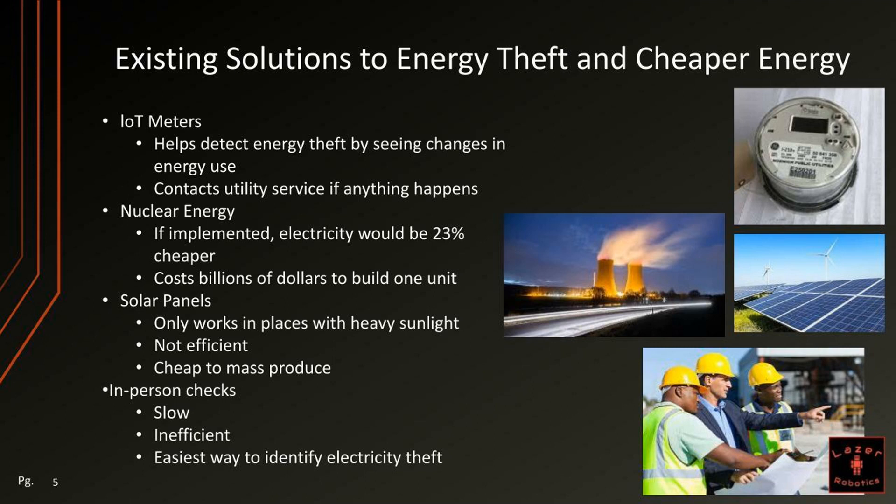There are solar panels, which only work in places with heavy sunlight and are not super efficient, but they are definitely cheap to mass produce. And there are in-person checks, which are slower and less efficient, but they are definitely the easiest way to identify electricity theft.